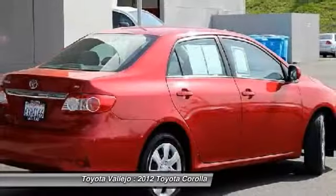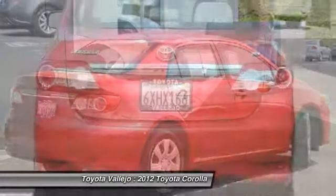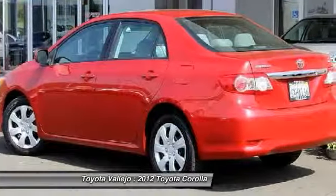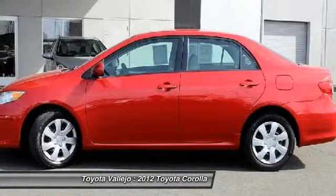Experience Toyota Vallejo. Contact the dealership today at 800-660-5660. Visit www.car.gov.au.